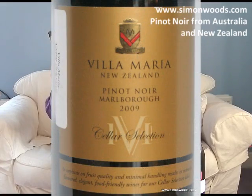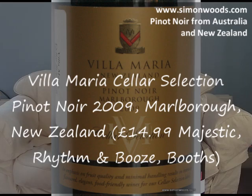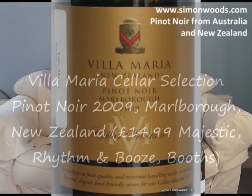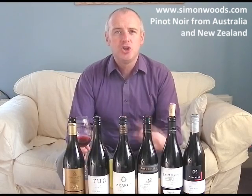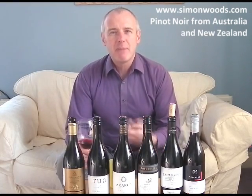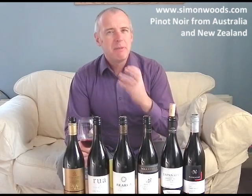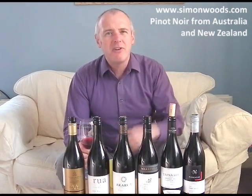Villa Maria Pinot Noir, Marlborough, 2009 Cellar Selection. I've got three New Zealanders and three Australians. Straight out of the traps, it smells like a bouncy, young, juicy cherry and briar-rich wine. It smells like it's going to have a bit of grip, a bit of bite, a bit of slightly tart acidity — but it's got this lovely plush fruit on top to overcome that acidity.